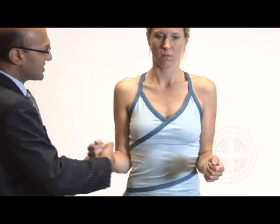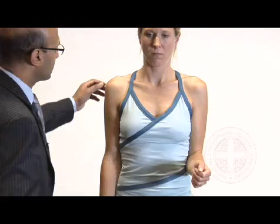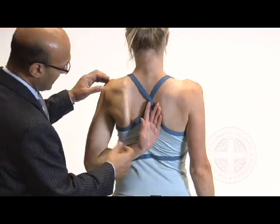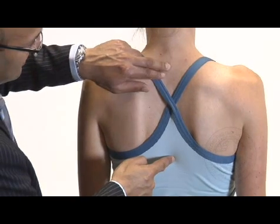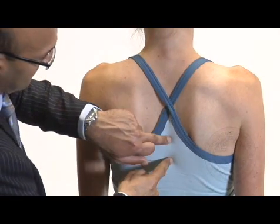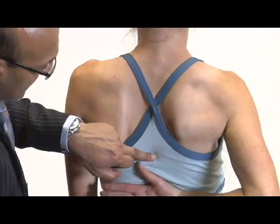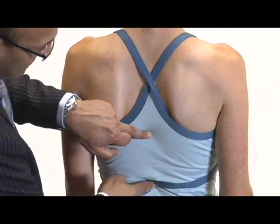Can I get you to turn around and face the camera for me. Just tuck your elbows in, turn your arms out. External rotation is around 60 degrees on the right and around 60 degrees on the left. Can I get you to face the wall again and bring your arm up as high as you can up your back. On the left side, she's bringing her arm up to around T10-T11 level. On the right side, she has less internal rotation, bringing her arm up to about the T12-L1 junction.